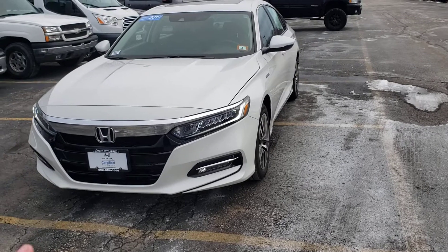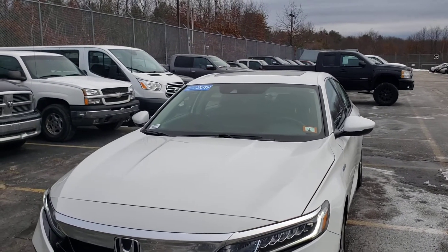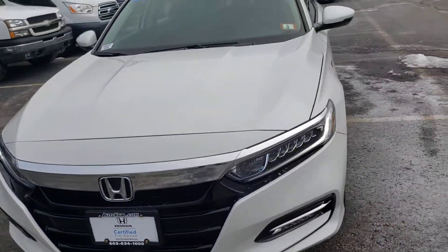The Accord Hybrid comes to me with LED daytime running lights. This vehicle does have the full Honda Sensing Safety Package. See that small triangle at the center of the windshield? It's one of the sensors, and you also have one right down below there, just below the front license plate.